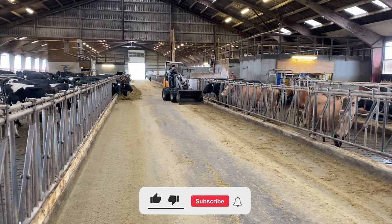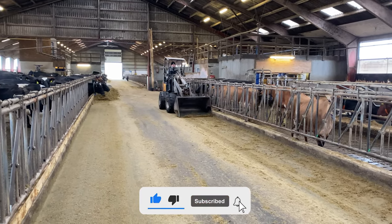Are you enjoying the video? Please like this video and subscribe to the channel.